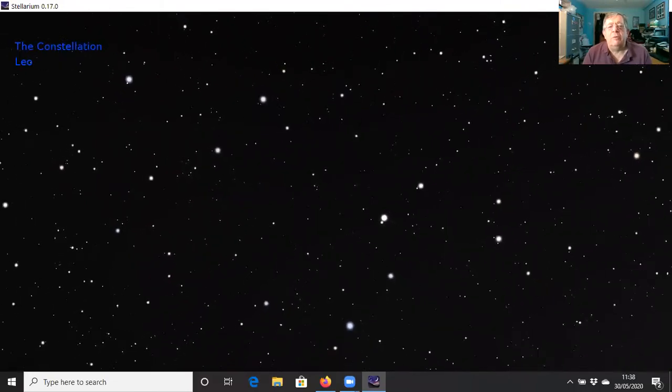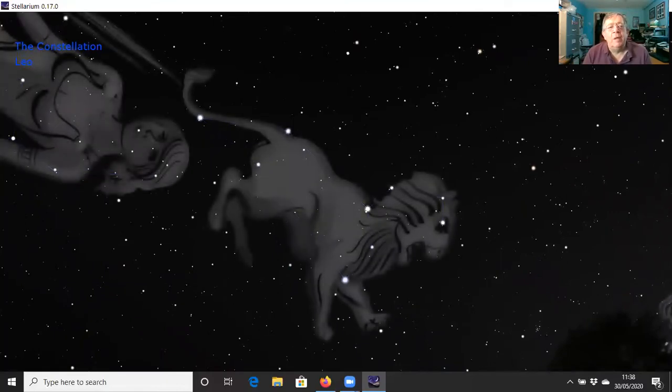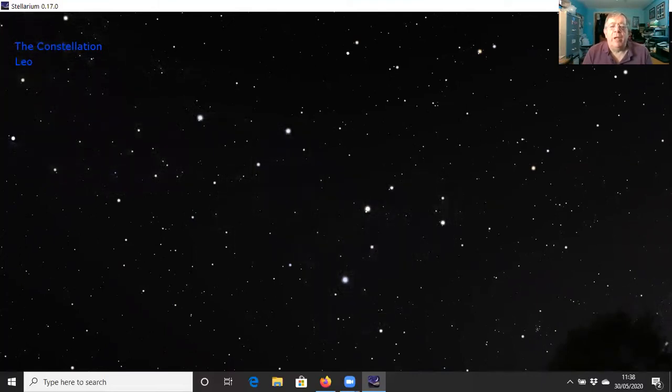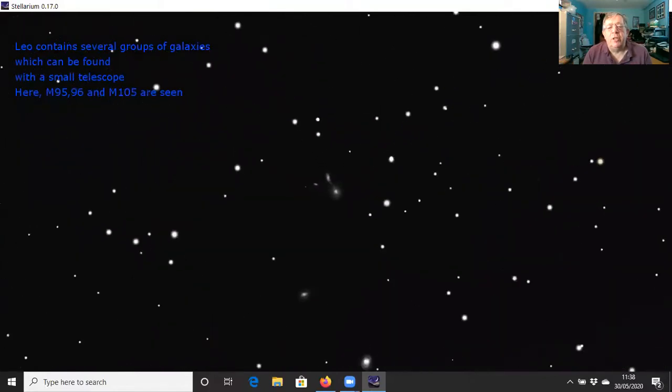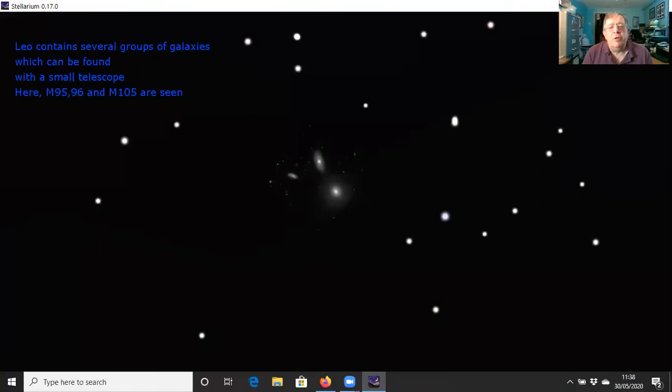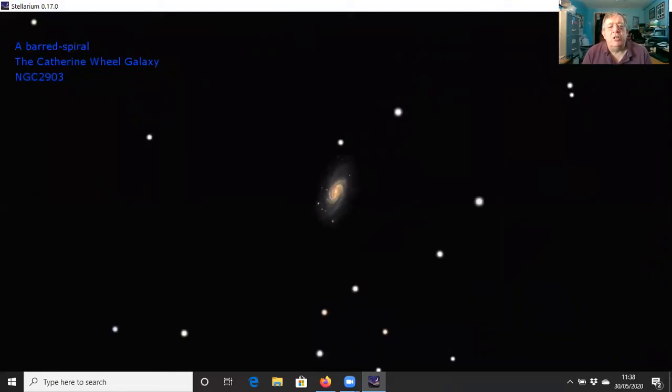Here's the constellation of Leo to the right of the Moon — it really does look a bit like a lion even in the stick drawing. We can put the artwork on to show you the lion. When we look in this direction from Earth, we're looking up out of the galaxy, out of the Milky Way, and towards lots of other galaxies. Here's a group of them — we've zoomed in on this trio: three smallish galaxies easily findable with a medium-sized telescope, catalogued as Messier 95, 96, and 105.